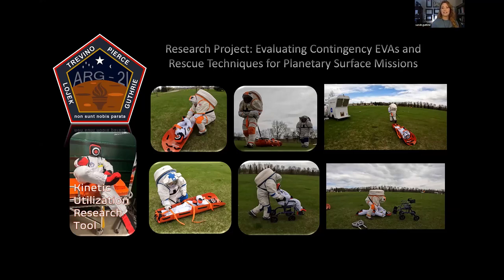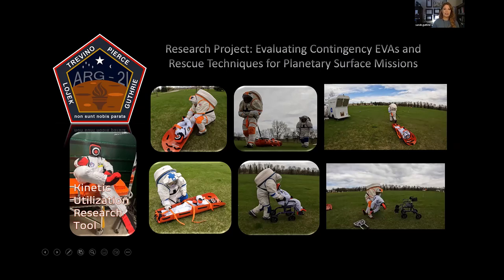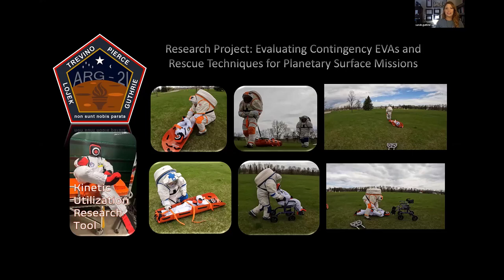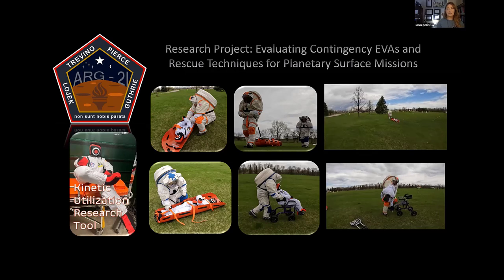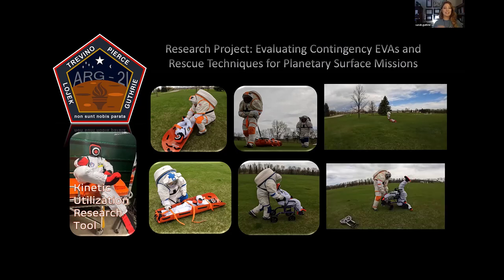It turns out there's quite a bit of literature with that same question from Apollo to now Artemis, and very little testing on it. So we decided to turn this into a research project, coming up with the title 'Evaluating Contingency EVAs and Rescue Techniques for Planetary Surface Missions.' We have snapshots and videos of us performing those EVAs. These are my crewmates from ARG 2I — Keith, Lex, and Terry — pulling Kurt. Kurt is our Kinetic Utilization Research Tool: our grappling dummy filled with kitty litter and stuffing, put in a spacesuit so we could throw him around and do rescues without using a human participant.